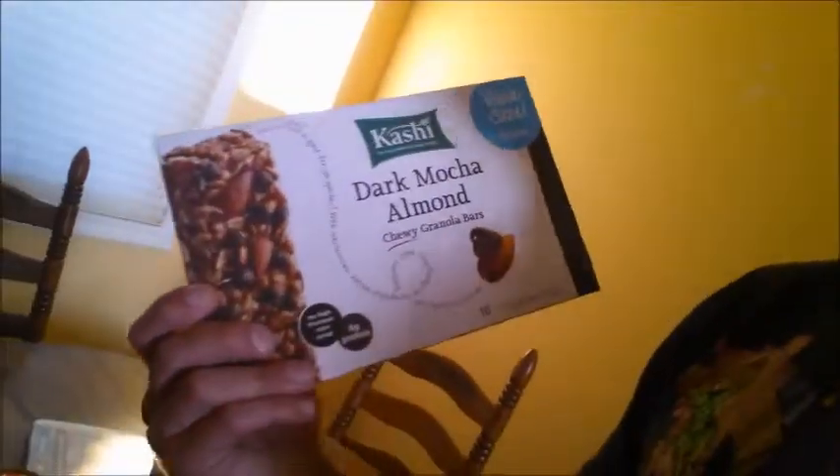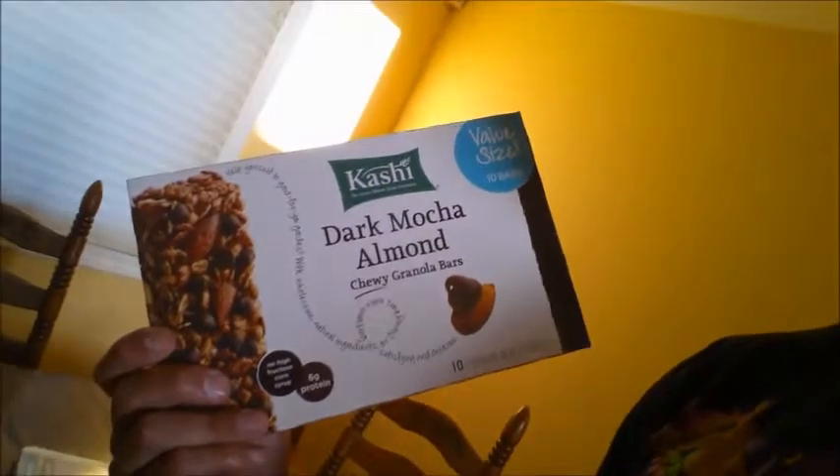Next thing on the sweets list is some Kashi Dark Mocha Almond Granola Bars. These are decent macros for what this is — for one bar it's 3.5 fat, 21 carbs, 4 fiber, and 6 protein. I was going to get the Fiber 1 bars in the same aisle, but I saw they didn't have much fiber and were about 30 grams of carbs with 4 fiber, as opposed to these at 21 with 4 fiber. So that's why I went with those.